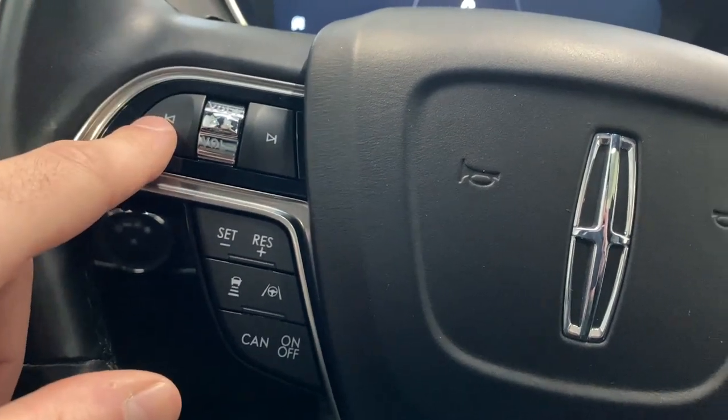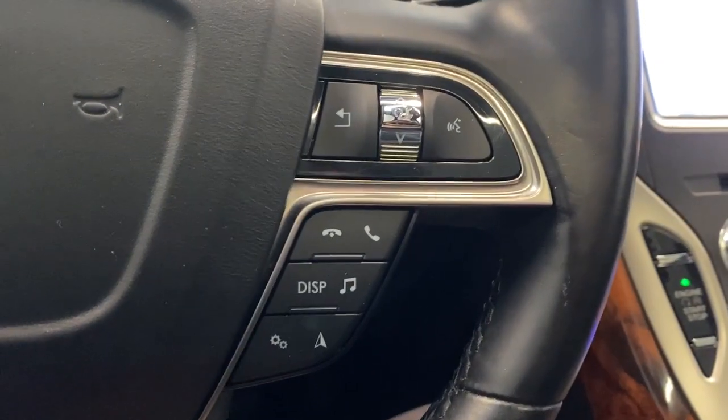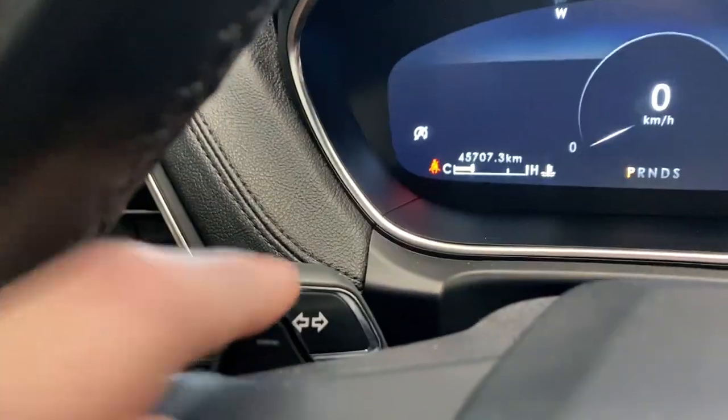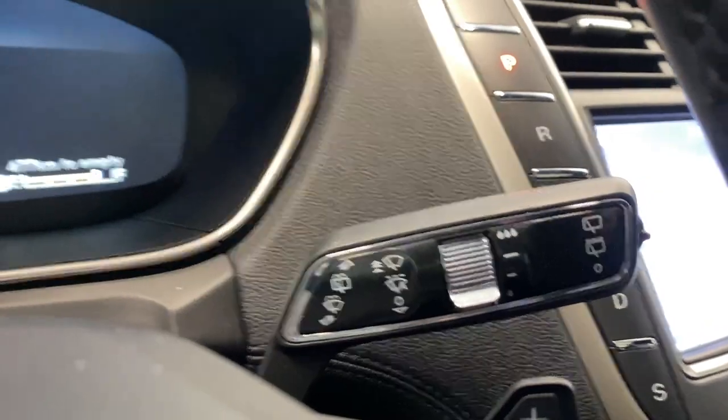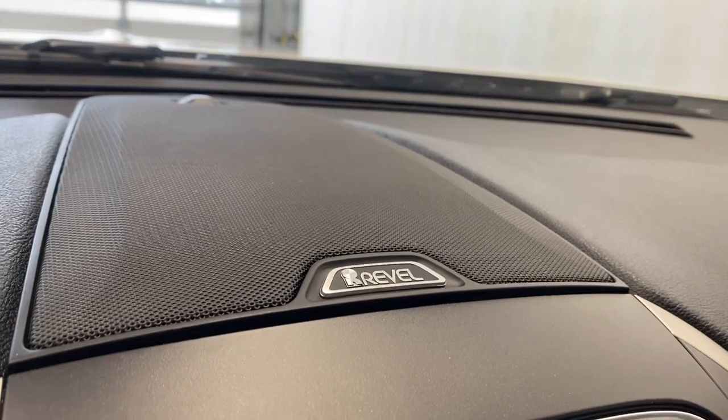Coming to the steering wheel, we do have our adaptive cruise control functions on the left, as well as our radio controls. On the right we have Bluetooth and other radio controls, paddle shifters, and auto rain-sensing wipers.